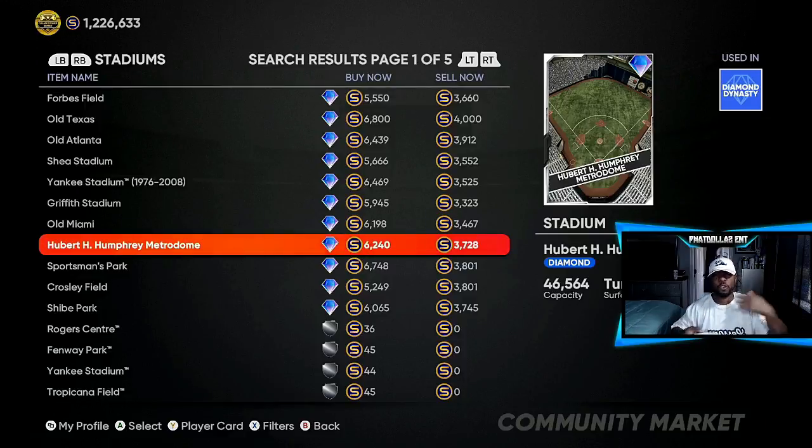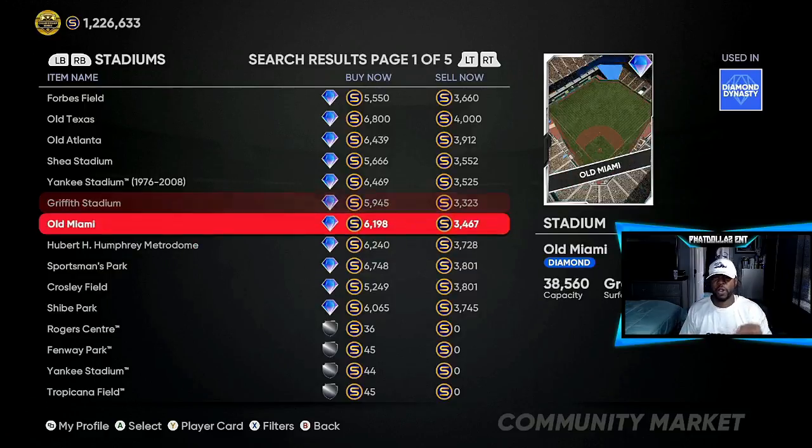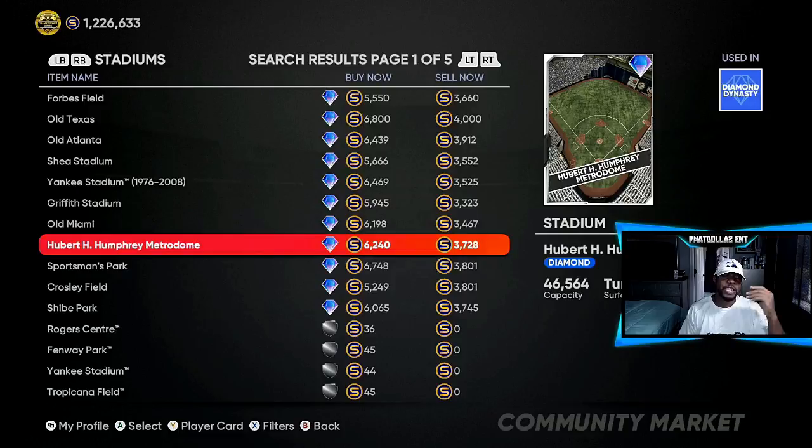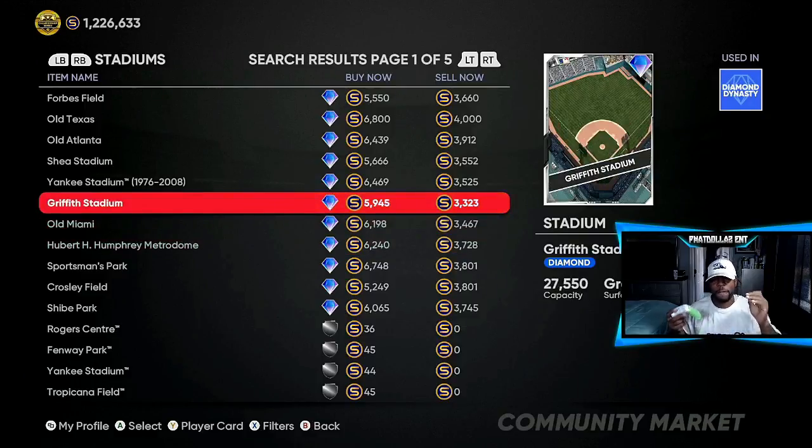Once the video is live, if you don't have your notifications on it might not be available. As you can see right here, it's about a 2,600 gap, and right here we have over a 2,000 gap. If you take 600 or 500 stubs in taxes off, you still have a very good flip. Anything dealing with stadiums is over 1,000 stubs every single time — usually with gold cards you're dealing with 700 to 800, but right here you're getting 1,200 to 1,800 stubs per flip, which adds up to 30,000 to 40,000 super fast.